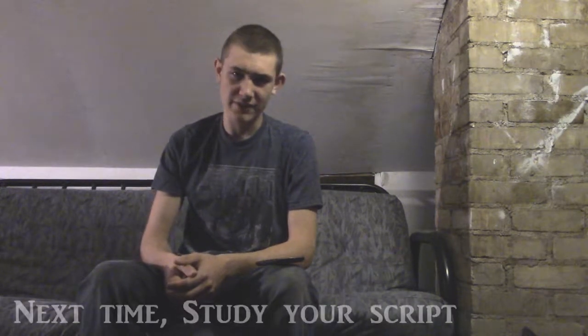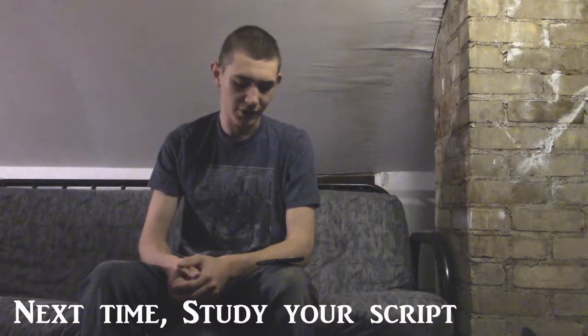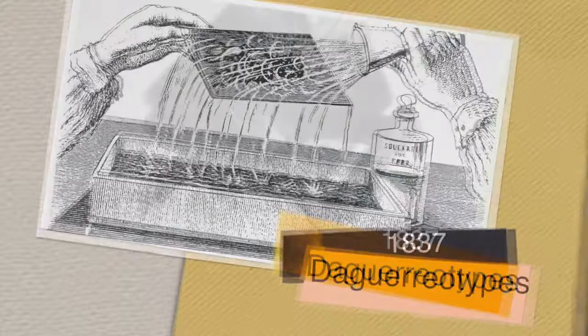In 1837, Louis Daguerre creates images on silver-plated copper in under 30 minutes, developed with mercury to give us an image that had to be sealed in glass to prevent oxidation. The main reason we don't use this today — the daguerreotype — is that it's unique and cannot be copied.